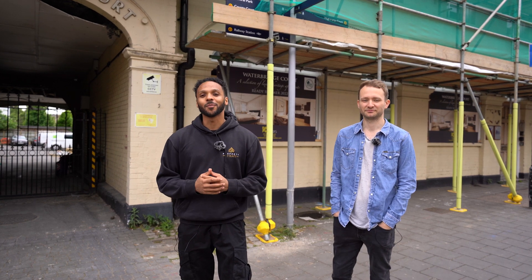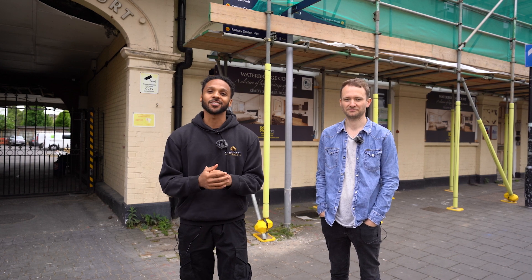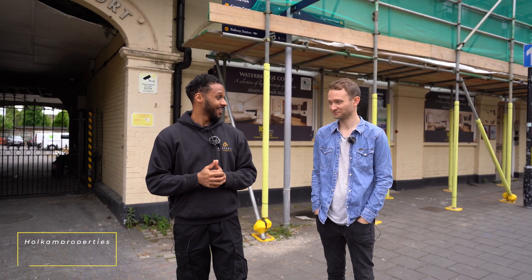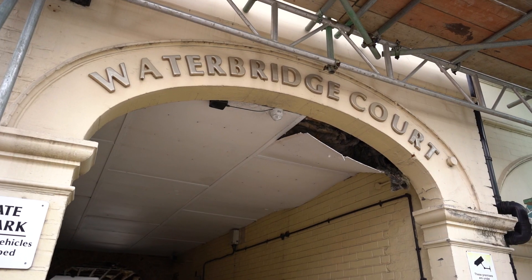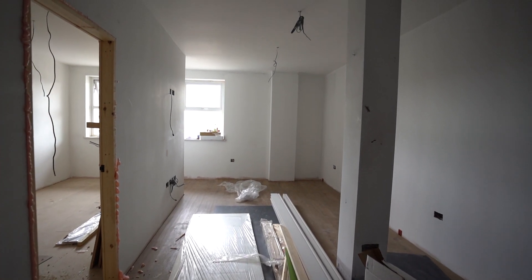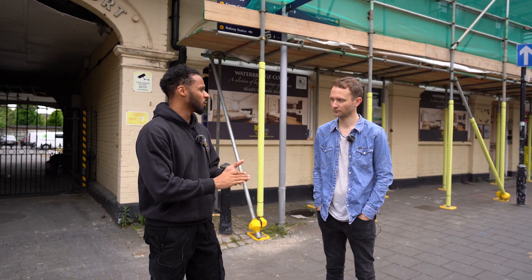Welcome back to a brand new episode of the Development Tours, an exclusive series on the Property by Kaz YouTube channel. I'm Kaz, and today I'm joined by David. David is taking us around his brand new conversion - this is Waterbridge Court. It was previously a pub, then offices, and it's now being converted into nine brand new self-contained units.